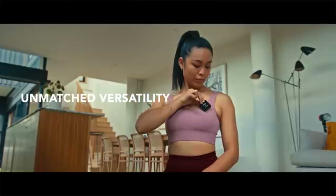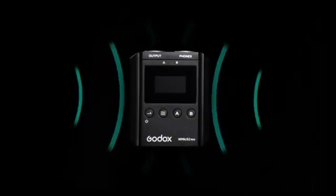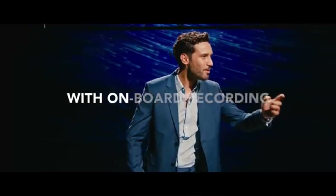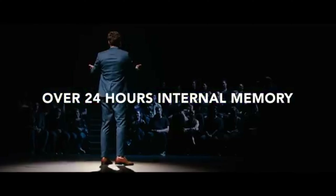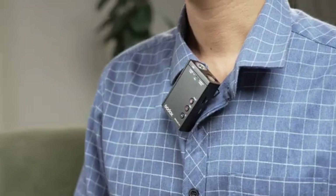When it comes to creating high-quality content, audio is just as important as visuals. To enhance the audio experience, wireless microphone systems have become essential tools for content creators, filmmakers, vloggers and more. In this video we will dive into a comparative review of the Rode Wireless Go 2 and the Godox Movelink M2, exploring their key features, performance and applications, providing you with valuable insights to help you make an informed decision.